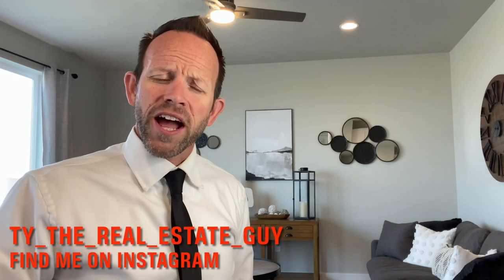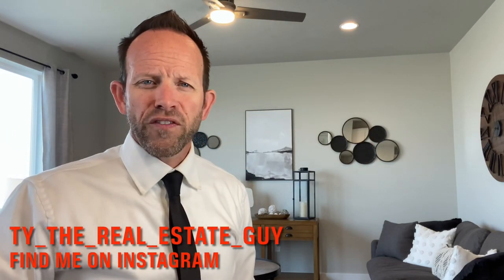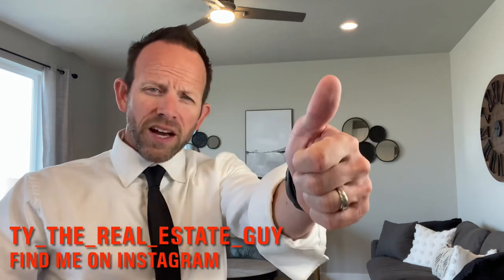You can find me on Instagram at TyTheRealEstateGuy. If you found this information helpful, please give me a thumbs up. Thanks for watching and don't forget to ring that little bell below — it'll make you feel good.